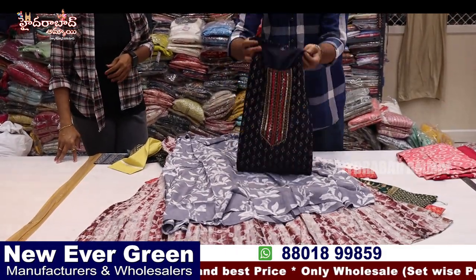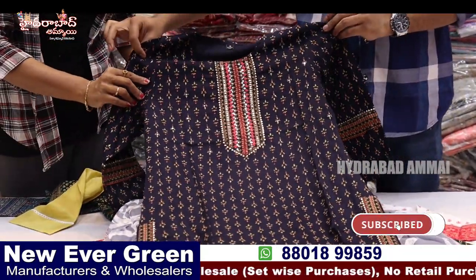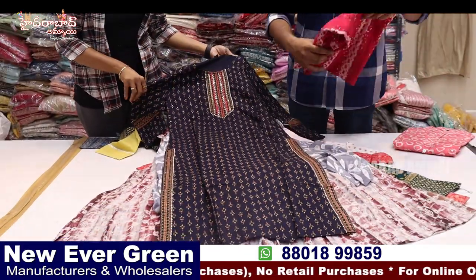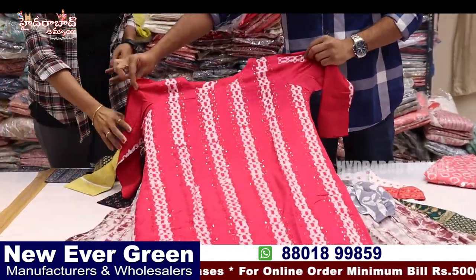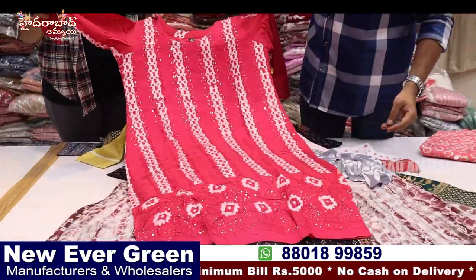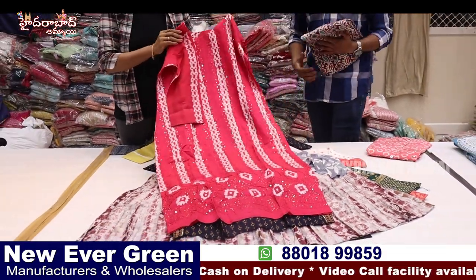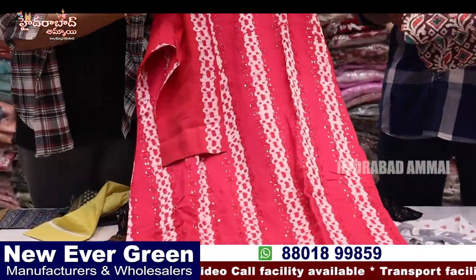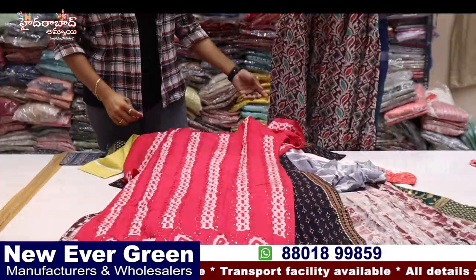Next, we have straight cut — a lot of varieties available. Official wear, simple daily wear — different concepts. Straight cut with partic prints and sequenced work, full work. This is a semi party wear in different colors, also suitable as a daily wear. This is very soft with unique finishing, colors, and design — a fancy item.